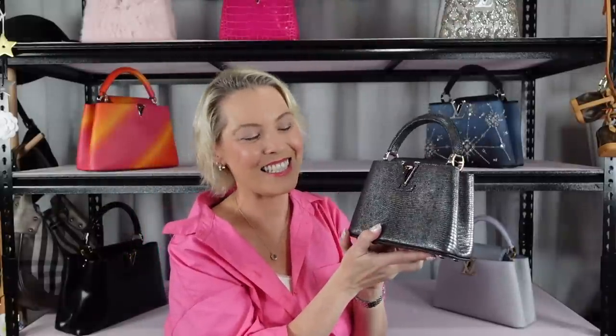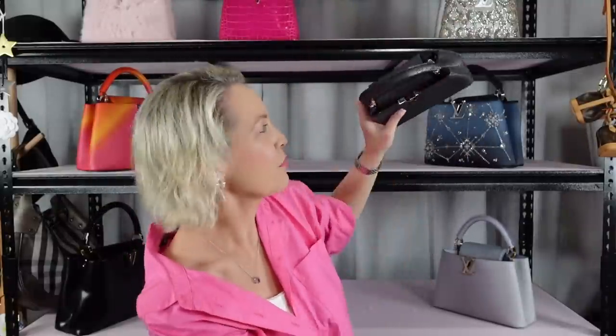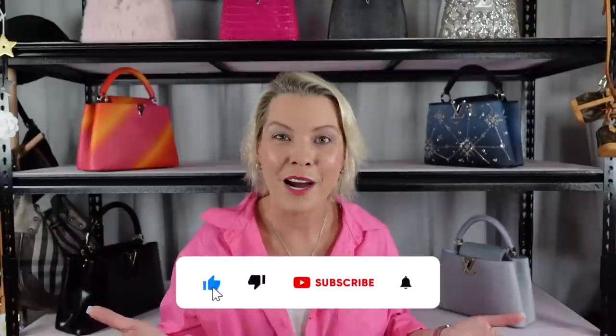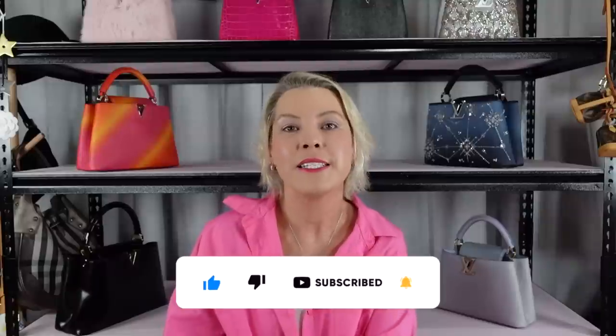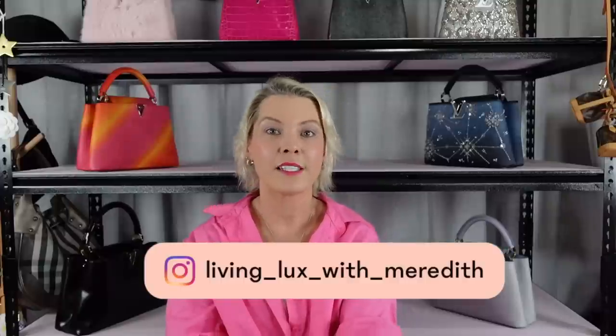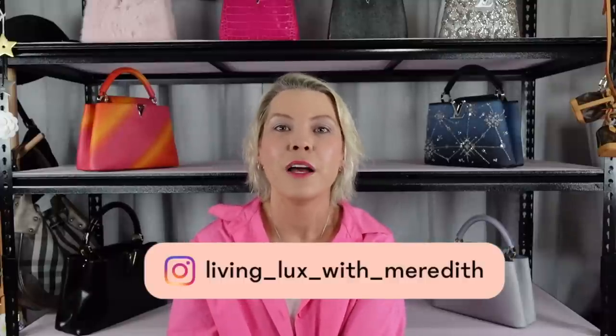So those are all my Capucines, including my new beautiful mini Capucines in lizard in the oil slick finish. If you've liked today's unboxing and would like to see more of my unboxings and the special pieces coming towards the end of this year, please hit that subscribe button down below and give me a little thumbs up. Come follow me over on Instagram — I'm putting up lots of reels around my collection at the moment. I hope wherever you are in the world today you're having a fabulous day. I'll see you guys in the next one — bye!